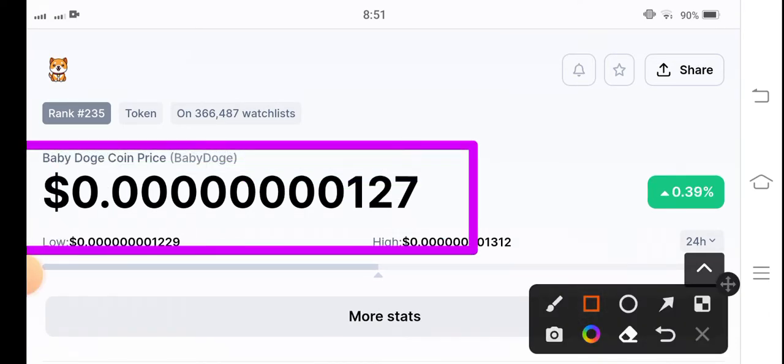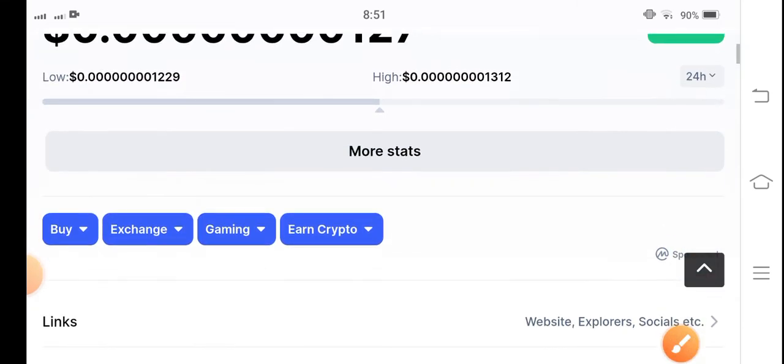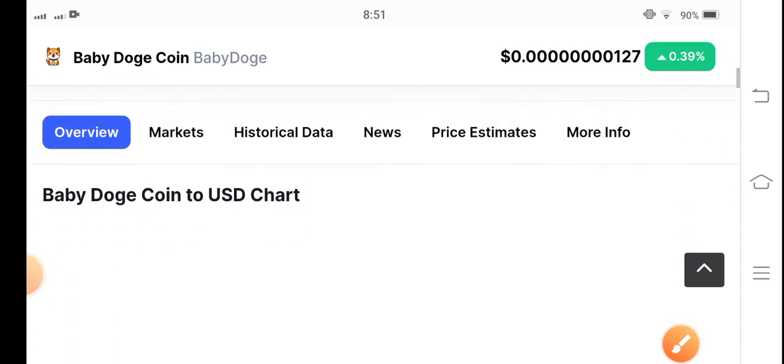If we see the current price of Baby Doge going in the market, it's 0.000001 to 7 US dollars. On the other side, if you talk about price changes in the last 24 hours, it's 0.39 percent positive gains.